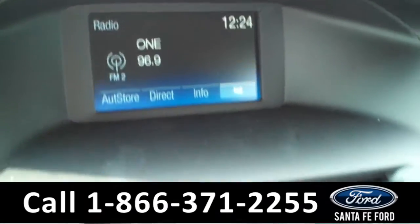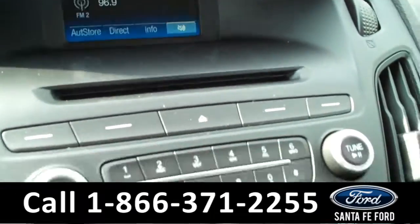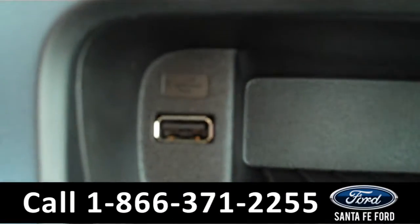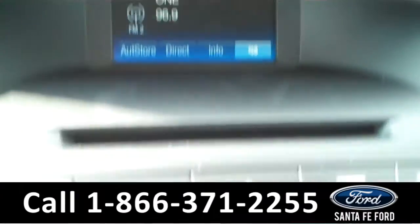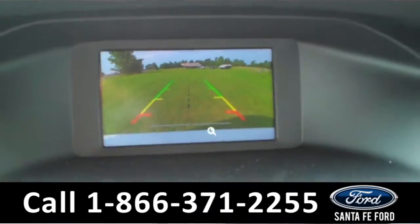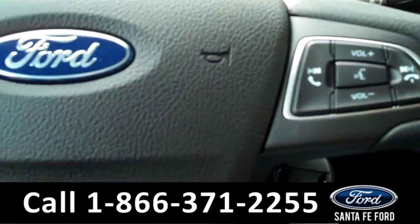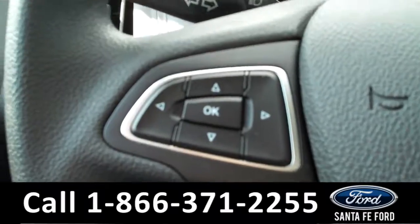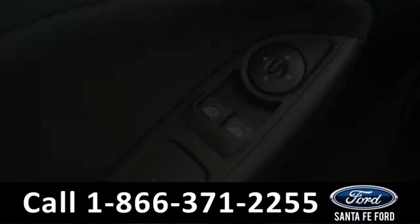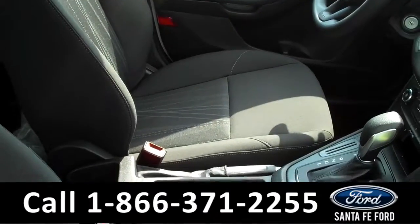This car has an AM FM radio, CD player, Sync by Microsoft, a USB port, a backup camera, a driver information center, power windows, locks and mirrors, and black cloth seats.